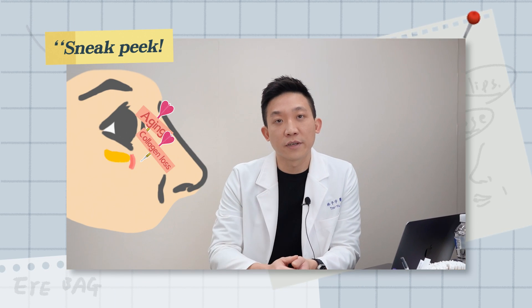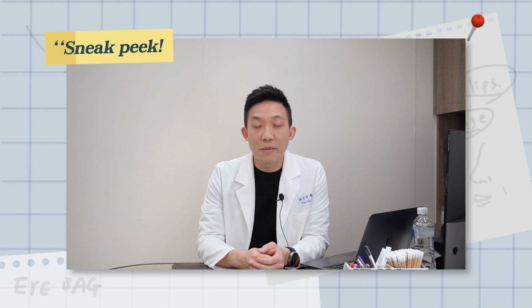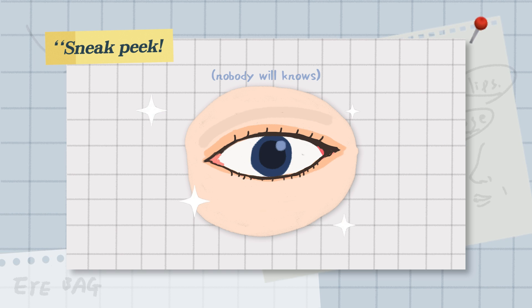As we age, the soft tissue right in front of the eye bag starts to loosen, so the eye bag starts to bulge out. One method that I use is the transconjunctival approach. It means that the incision is well hidden within the eyelid, so you don't leave a visible scar on the outside of the face.